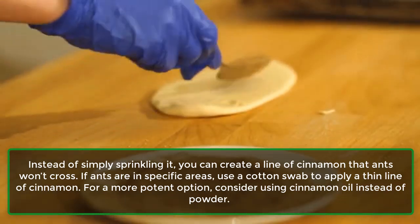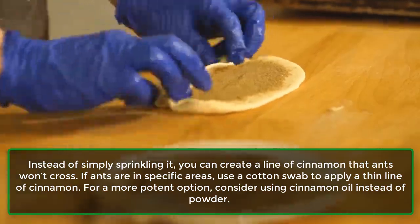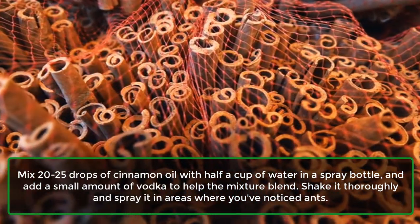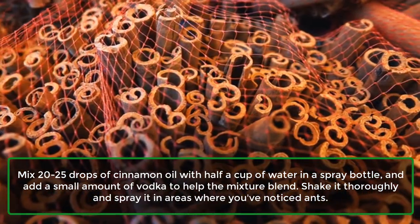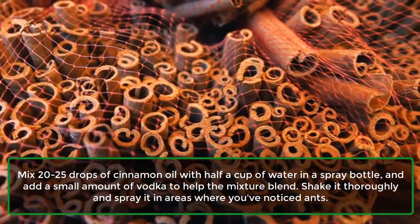If ants are in specific areas, use a cotton swab to apply a thin line of cinnamon. For a more potent option, consider using cinnamon oil instead of powder. Mix 20-25 drops of cinnamon oil with half a cup of water in a spray bottle, and add a small amount of vodka to help the mixture blend. Shake it thoroughly, and spray it in areas where you've noticed ants.